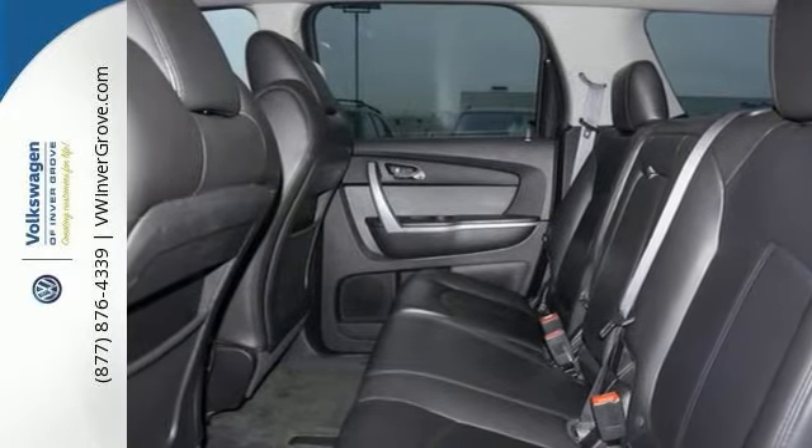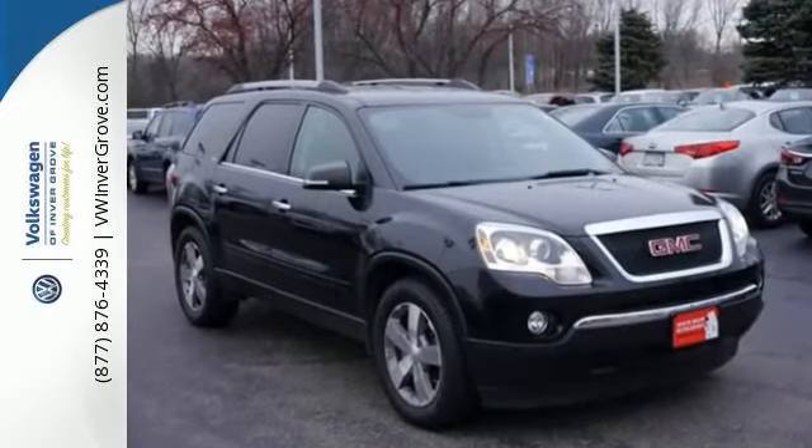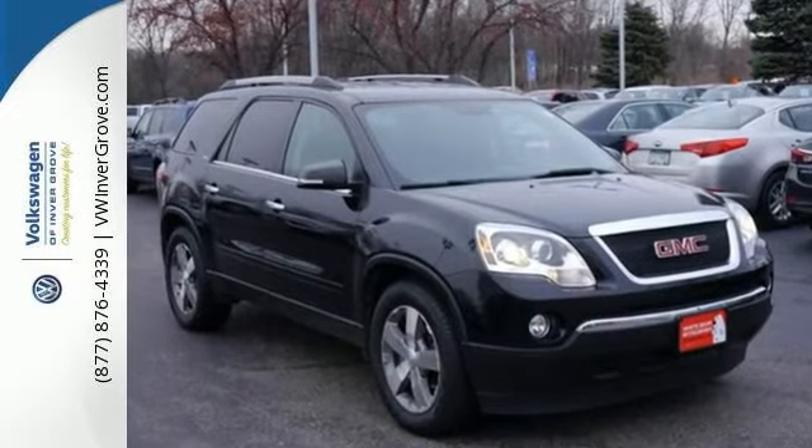It also comes with a 3-month, 3,000-mile warranty, and even your first oil change and filter change is free. Come in and take a look today.